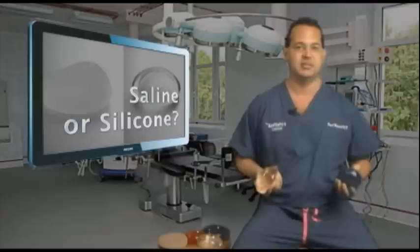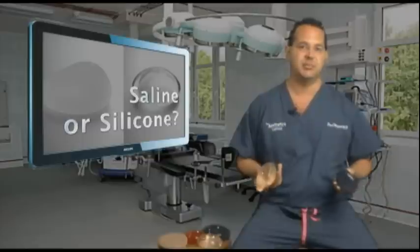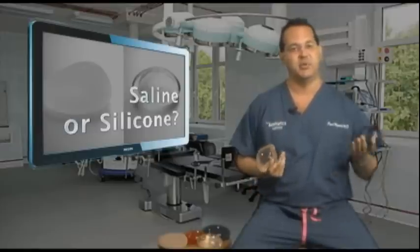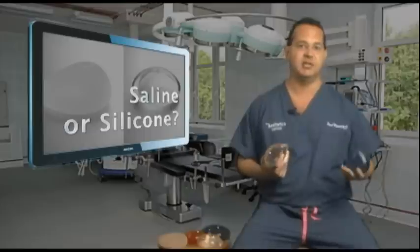What about the warranty for the implants? The warranty is basically the same — it's 10 years, and it doesn't matter which company you buy them from. If the implants break within 10 years, the breast implant company will give you a free pair of implants and some money towards your surgery.